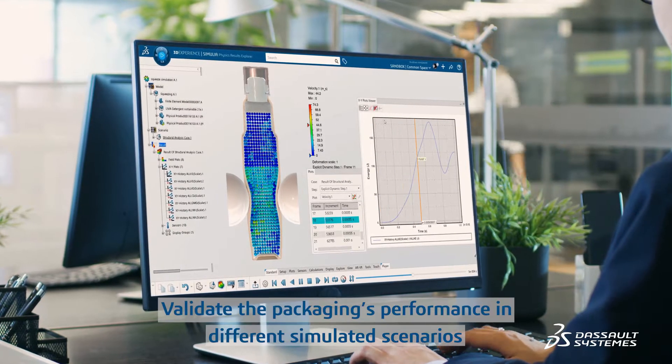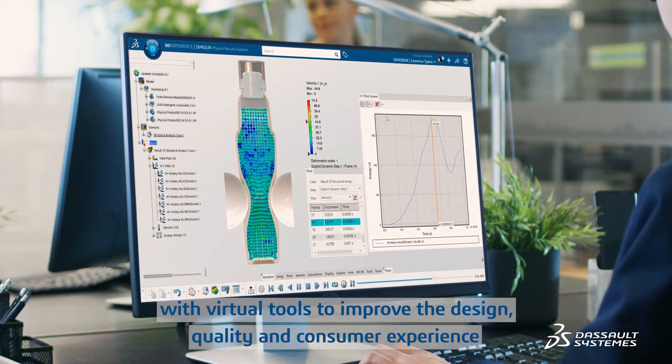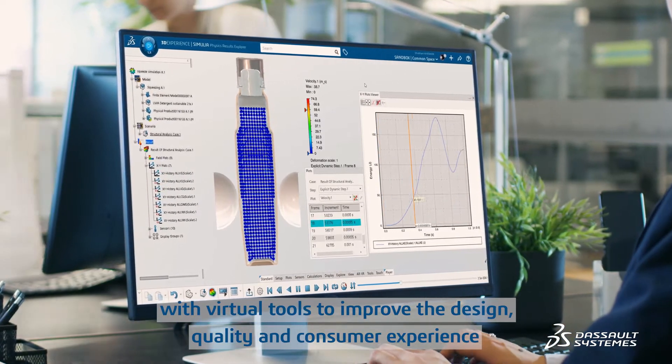Validate the packaging's performance in different simulated scenarios with virtual tools to improve the design, quality and consumer experience.